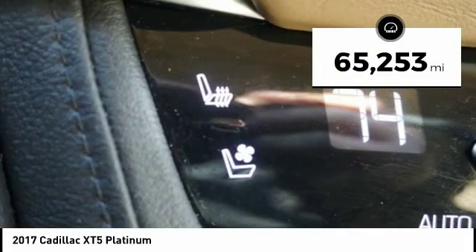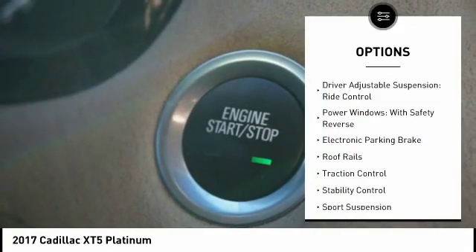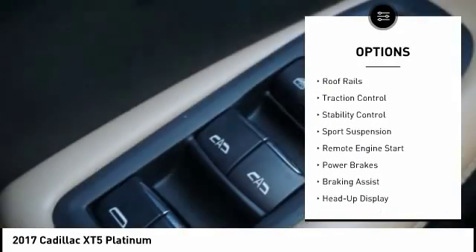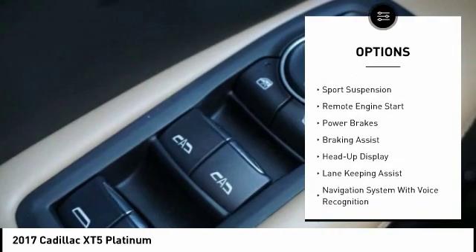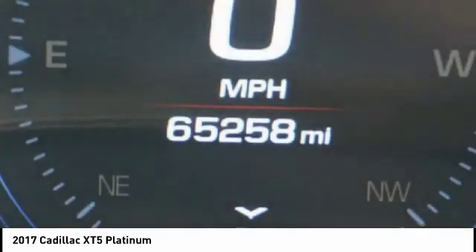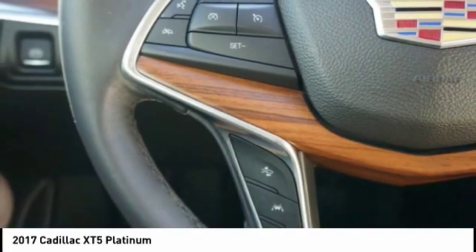This vehicle has less than 70,000 miles. Here are some of this vehicle's great options: driver adjustable suspension, ride control, power windows with safety reverse, electronic parking brake, roof rails, traction control, stability control, sports suspension, remote engine start, power brakes, and braking assist.